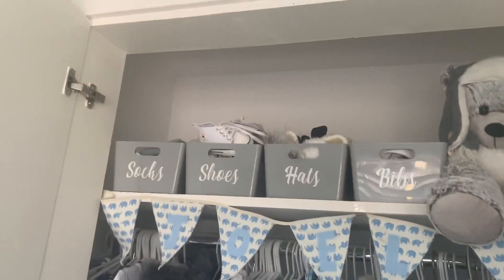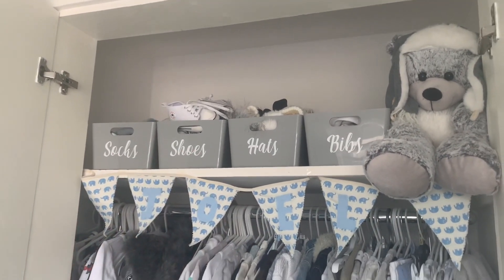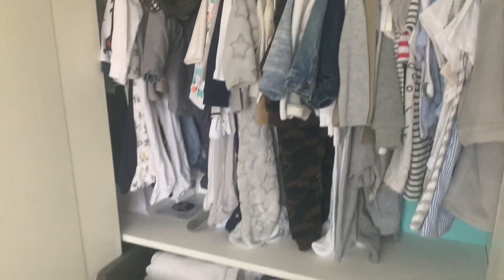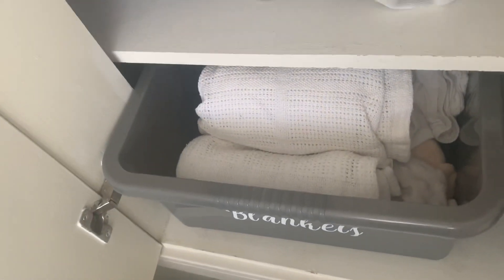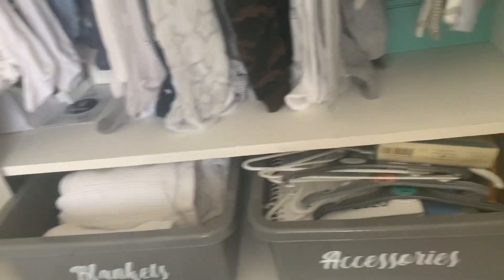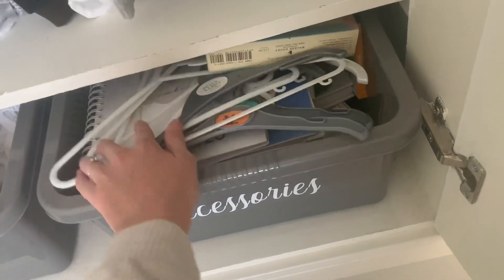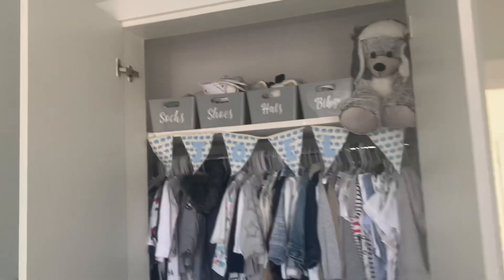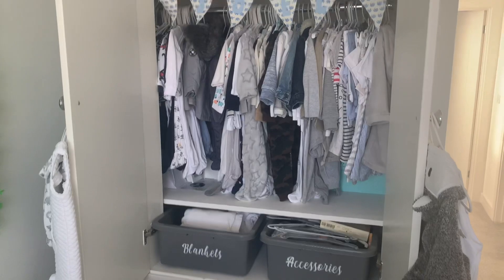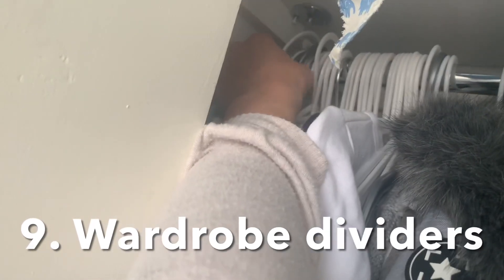We also have Joel's wardrobe organized so it's really easy to find everything. Along the top shelf I bought little boxes from Dunelm and labeled them myself — socks, shoes, hats, and bibs. All his clothes are in the middle, and down the bottom we have blankets, spare cot sheets, and towels. The next section has accessories — spare hangers, books that don't fit in his story box, his memory book, and things like that. It's so handy to have such an organized wardrobe.